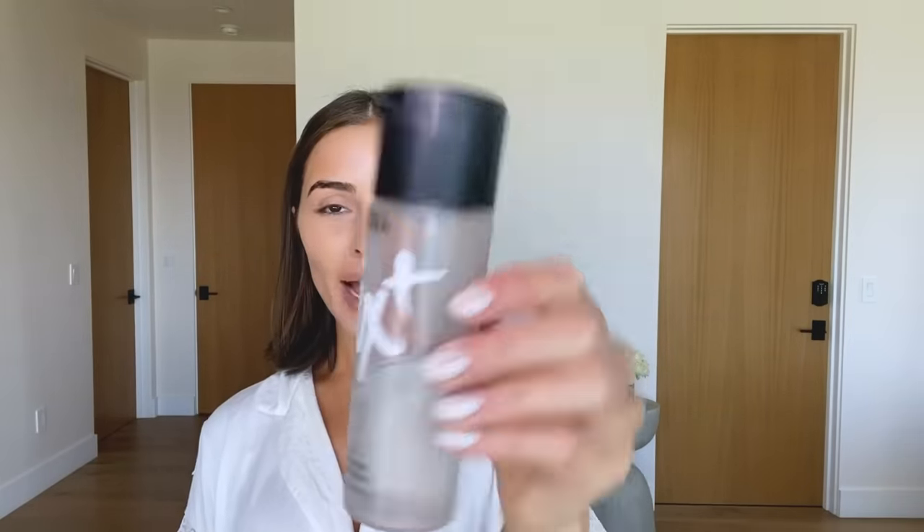I absolutely love this MAC Prep and Prime Fix Plus Spray. This is another original for me — I've used this forever. Just going to spray that, and maybe while it's soaking in, we can go to the eyebrows.